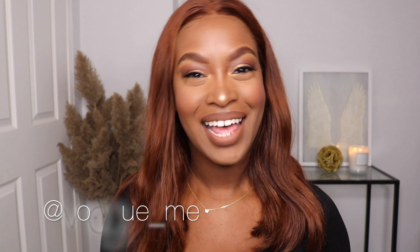Hey guys, welcome back to my channel. I have the amazing opportunity to do another collab with none other than Vogue Me glasses, and I'm so excited. These glasses that I have here to show you are so beautiful — they can speak for themselves.